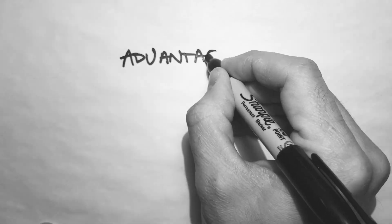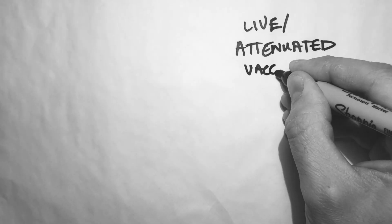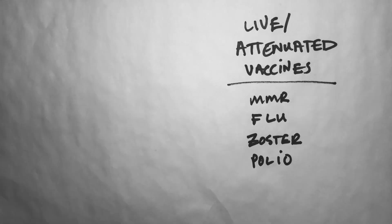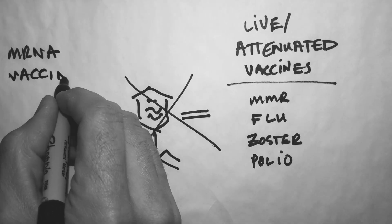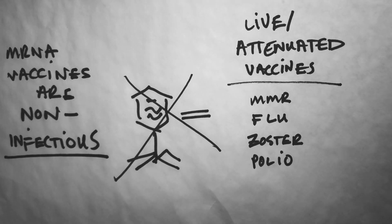What are the advantages of an mRNA vaccine? You'll recall that live and attenuated vaccines are not recommended for patients who are immunocompromised. That's because those vaccines rely on an infectious component — that is, the live or attenuated virus. mRNA vaccines, however, are non-infectious. They don't pose the same risk. There is no virus in this vaccine.